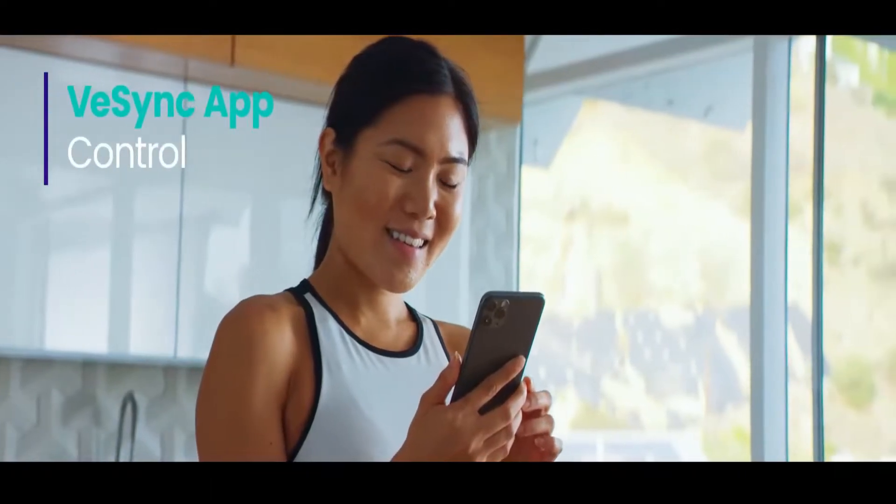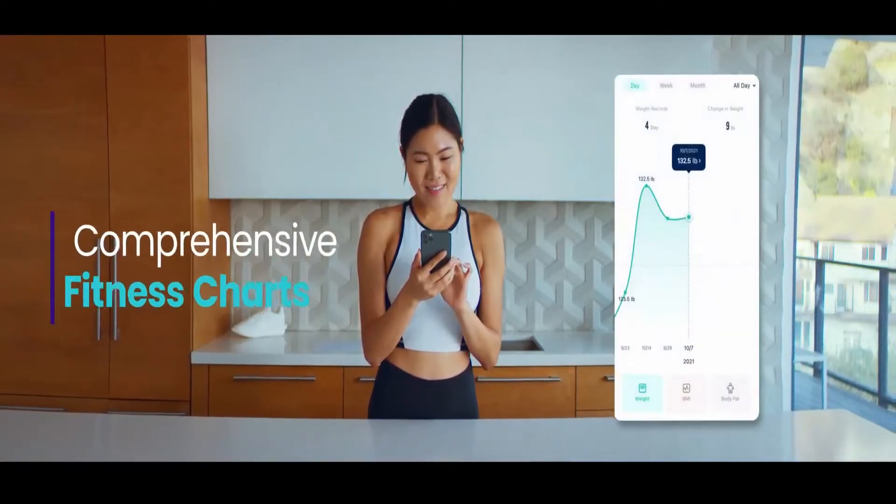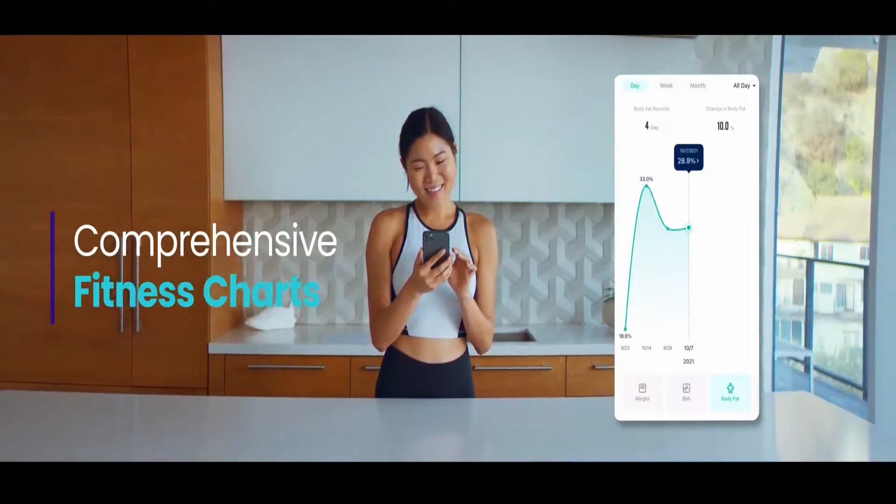In-depth information is relayed to your smartphone. You can review biometric measurements anytime you like, so you can target areas for improvement and track your progress over time.